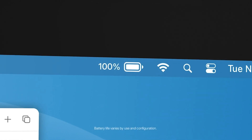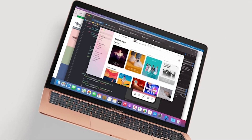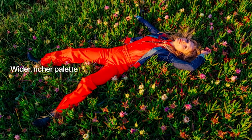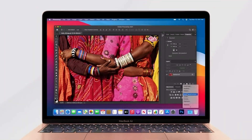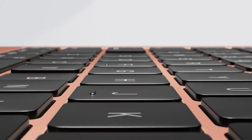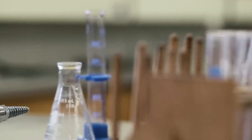It's also compatible with all your existing apps, including Adobe Creative Cloud, Microsoft 365, and Google Drive. And with access to the biggest collection of apps ever for Mac on the App Store, you can do more with your Mac than ever before. Whether you're a professional editor, a gaming enthusiast, or just looking for a reliable laptop, the 2020 MacBook Air with the M1 chip is a great choice.